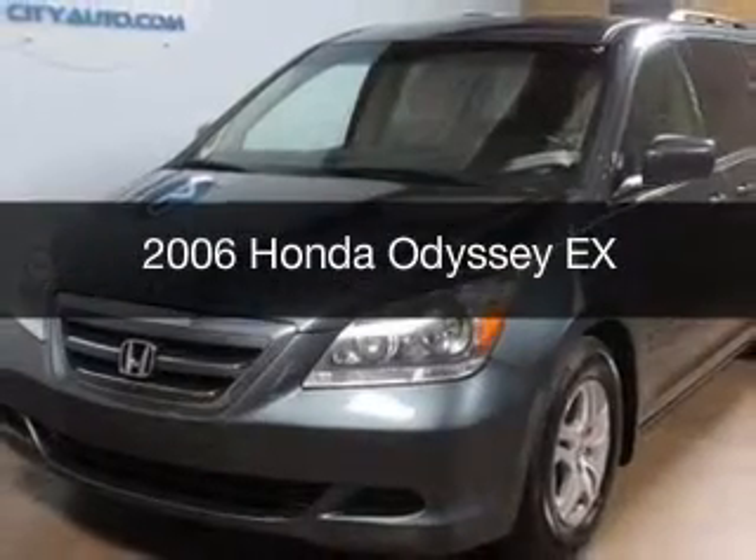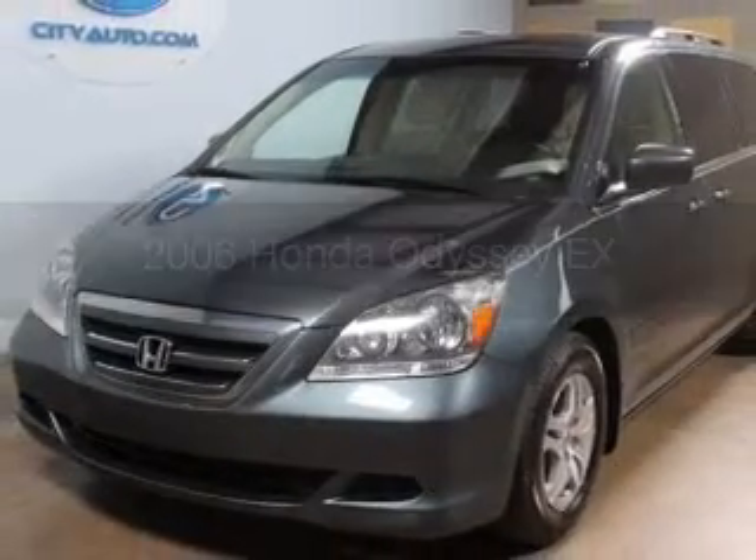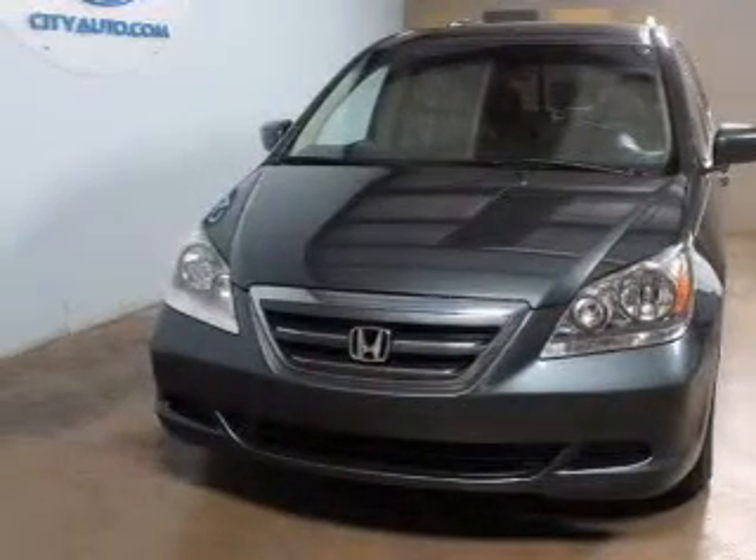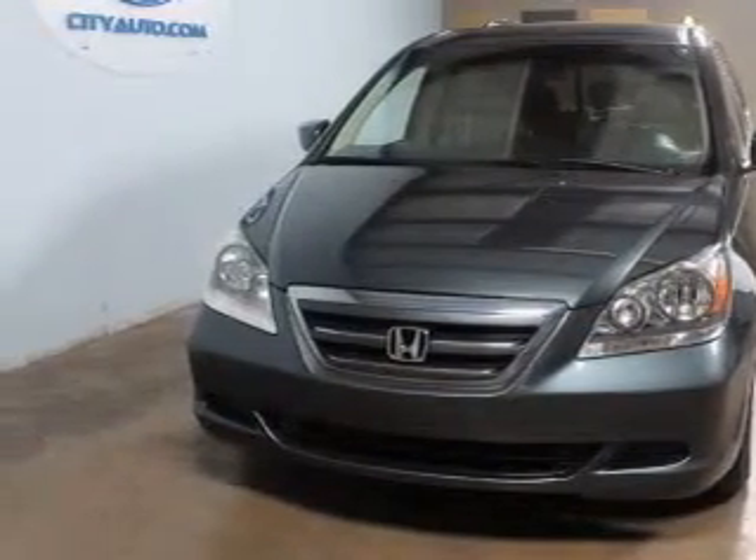This is a used 2006 Honda Odyssey, powered by front-wheel drive, a 3.5-liter 6-cylinder engine, and a 5-speed automatic transmission.